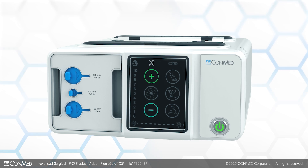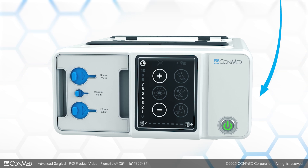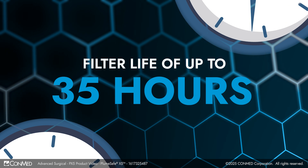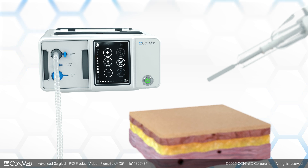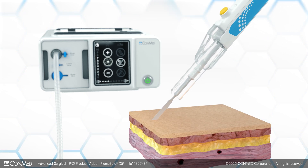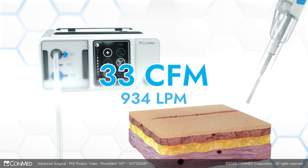Let's explore what this unit can do. Filter life is monitored via RFID technology, indicated at the bottom of the screen. With an extended filter life of up to 35 hours, PX5 provides long-lasting performance. The powerful motor evacuates quickly, capturing smoke as it is produced. PX5 boasts a maximum flow of 33 CFM, far exceeding AORN surgical smoke guidelines.